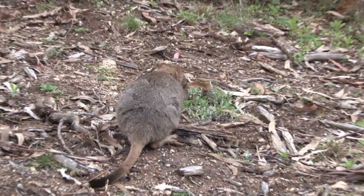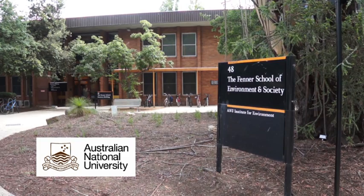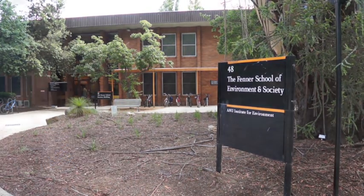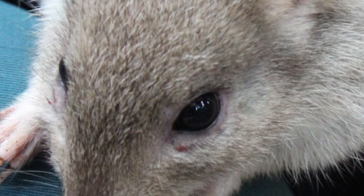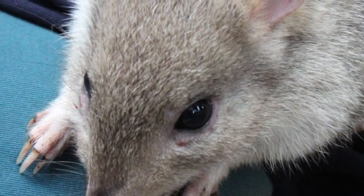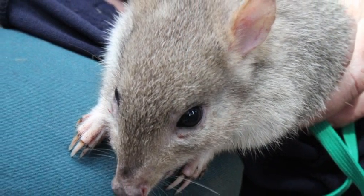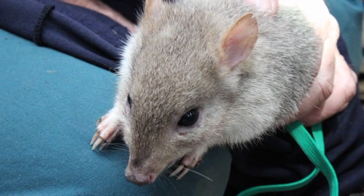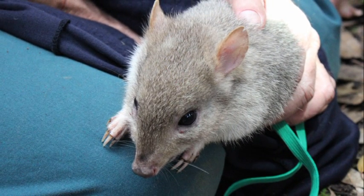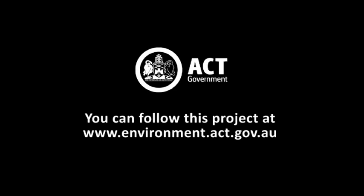Their return to the area will be accompanied by intensive ecological research by the Fenner School at the Australian National University to allow us to learn more about this species. With its unique role in the woodland ecosystem, the bettong will play a special part in improving the ecology and health of box gum woodlands. With the knowledge we gain from their return to the ACT, we can also hopefully ensure the survival of the Eastern Bettong for generations to come.